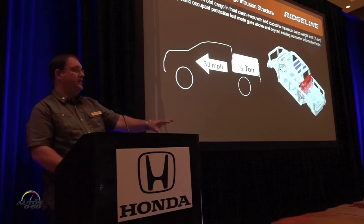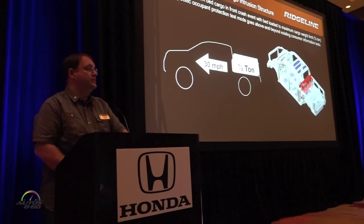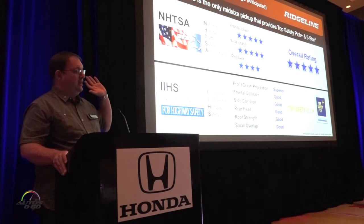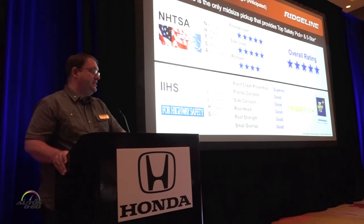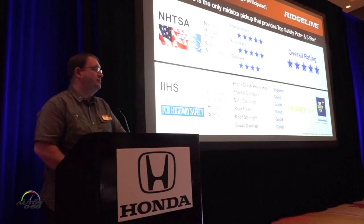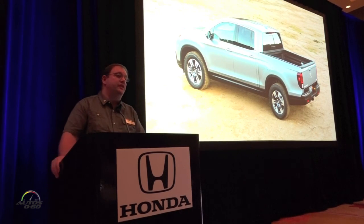You'll learn a lot more about this and some of the other safety features at the ranch tomorrow — there are some excellent displays out there as well. But what this provides allows us to project a five-star rating from NHTSA and IIHS Top Safety Pick Plus, which no other midsize truck is able to achieve at this point in time. That's the technology of the Honda Ridgeline.